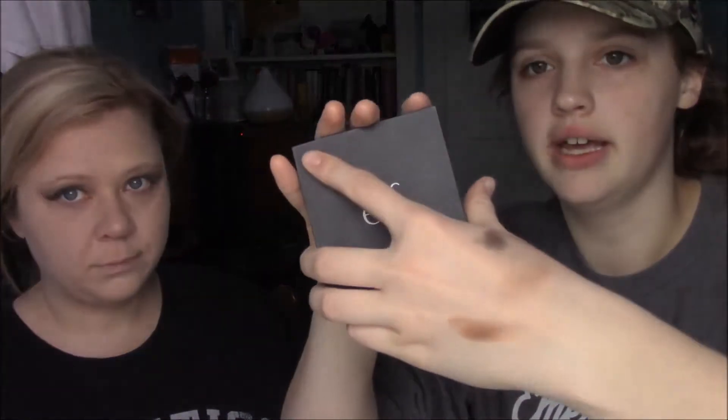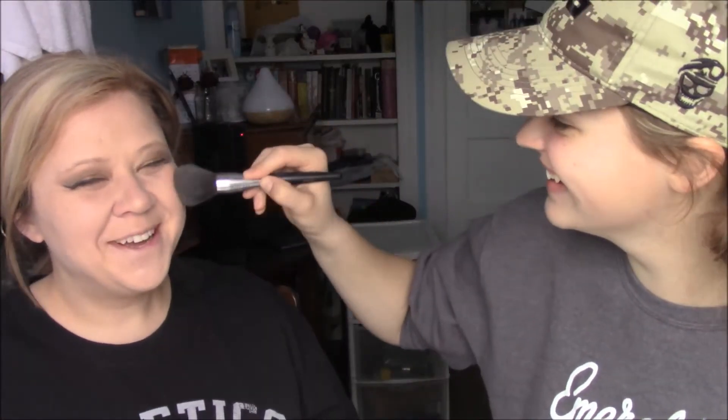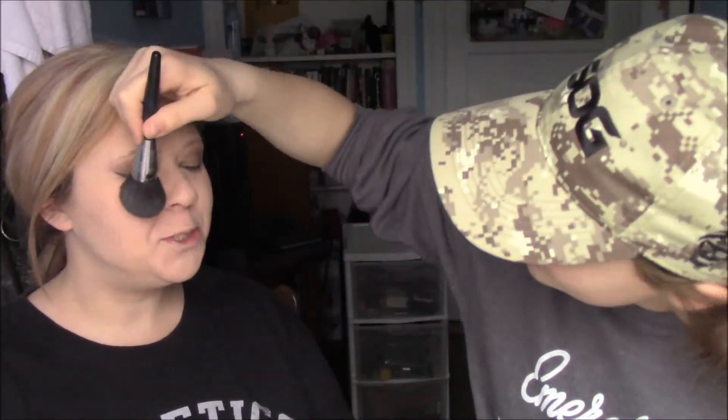Next I'm moving on to this ELF blush palette — these are cream blushes. Mara picks the shade she usually uses since she has a light complexion. We're using a Mary Kay brush from Mara's collection for this step.